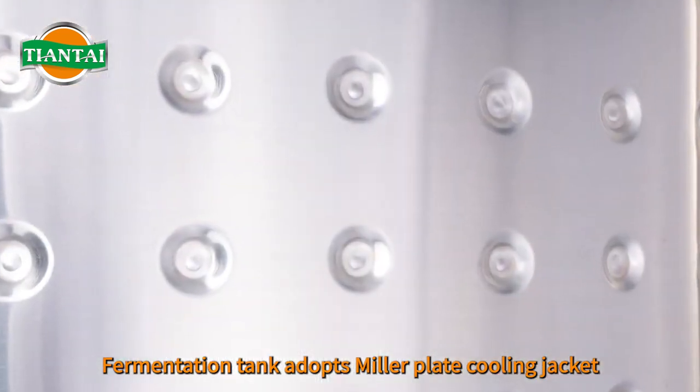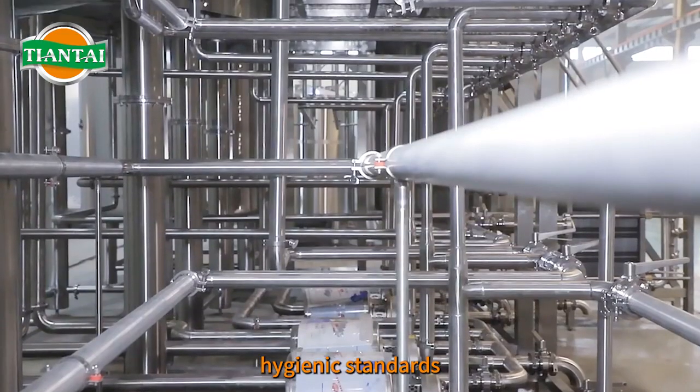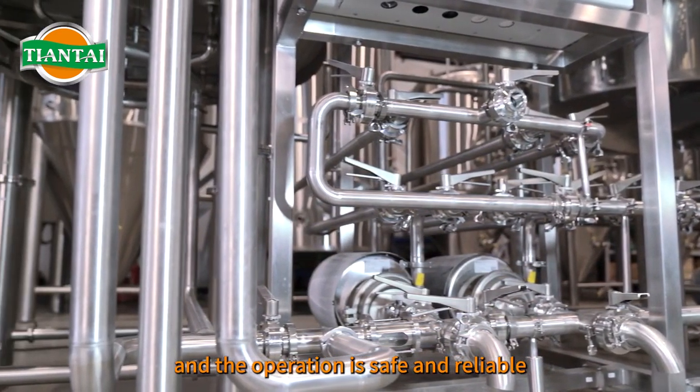Fermentation tank adopts Miller plate cooling jacket. Cooling effect is good and high efficiency. All piping designs meet hygienic standards with clear piping connections. The overall design is cost-effective, and the operation is safe and reliable.